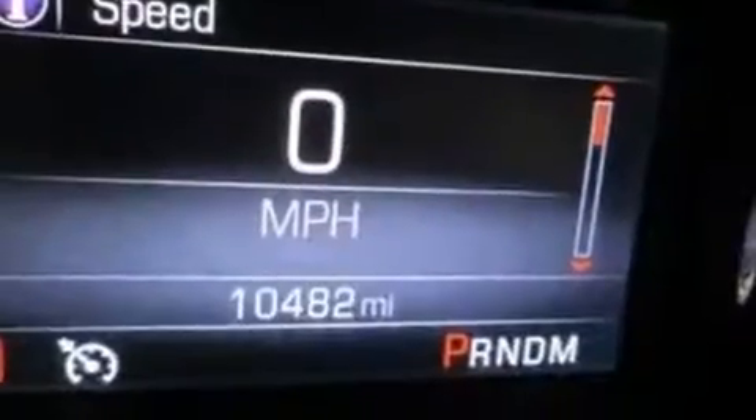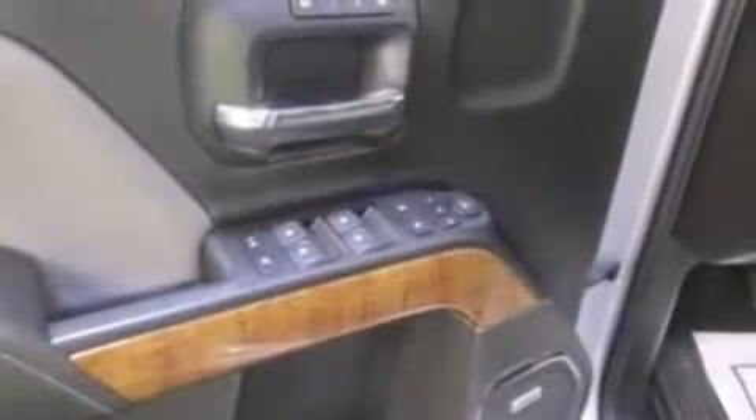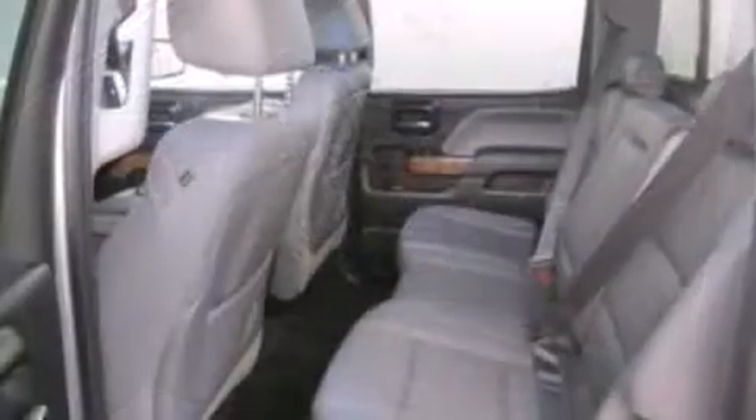powerful eight-cylinder engine. It includes heated seats, a rear step bumper, an automatic dimming rearview mirror, automatic dimming door mirrors, power front seats, adjustable pedals, and more. Features such as automatic climate control and leather upholstery prove that economical transportation